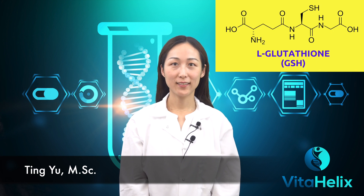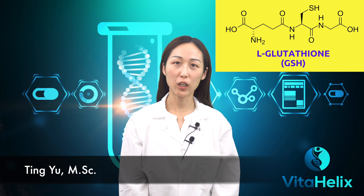Hi, I'm Ting with Vitahelix. Today I will talk about L-glutathione and share with you what are the main benefits of this particular molecule.